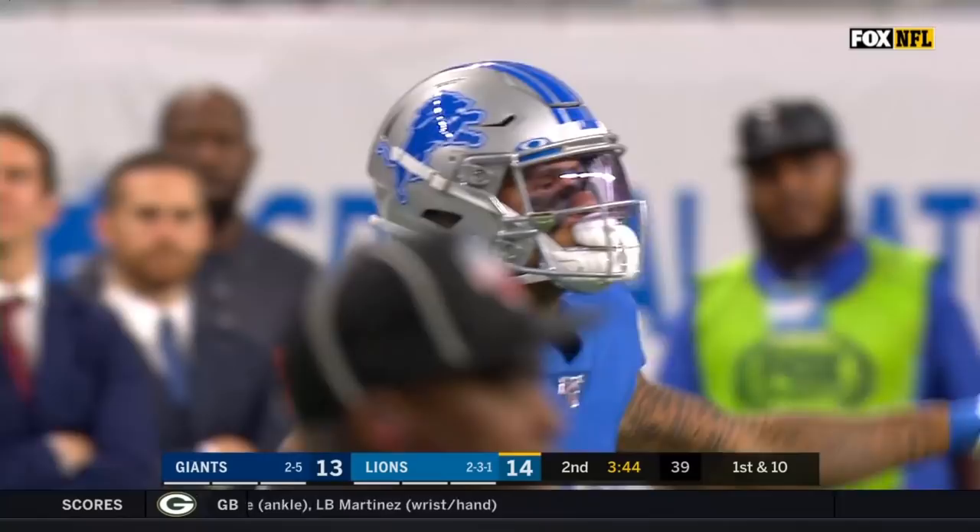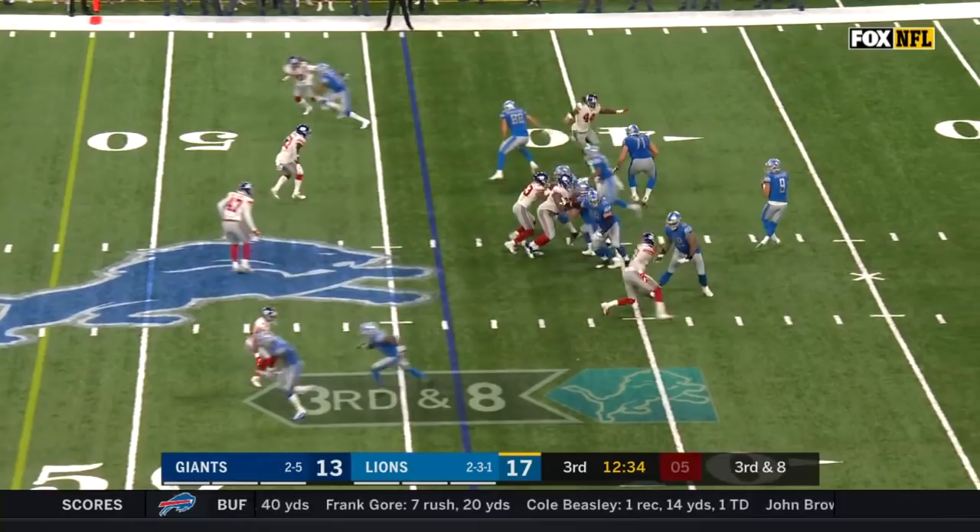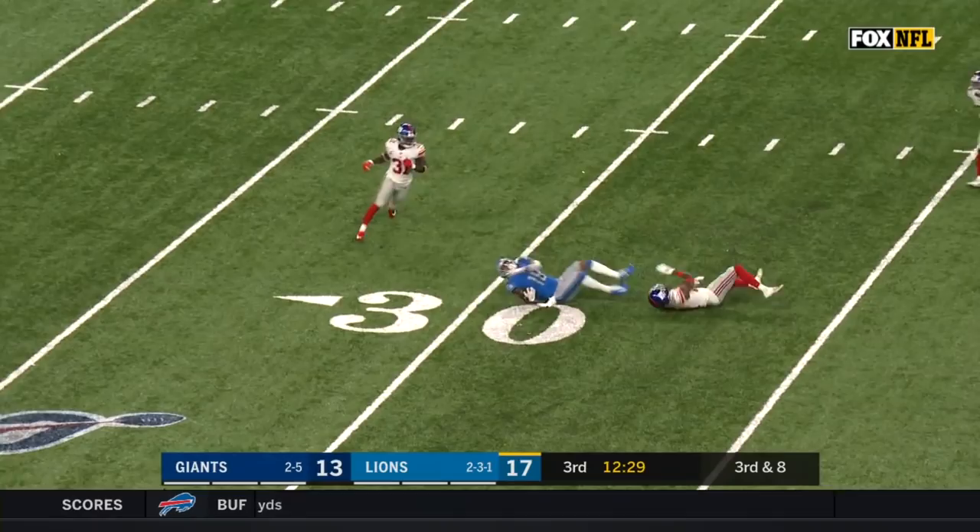Third down and eight. Lions must get to the Giants 48 for a first down. Stafford sets and throws. Wide open. First down and more — Kenny Galladay takes it to the New York 31-yard line.